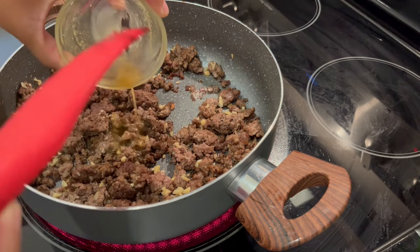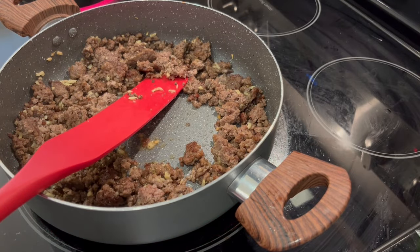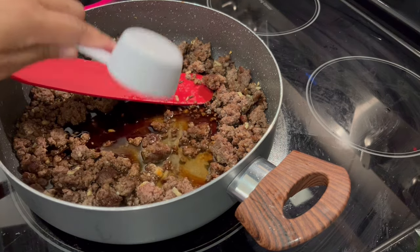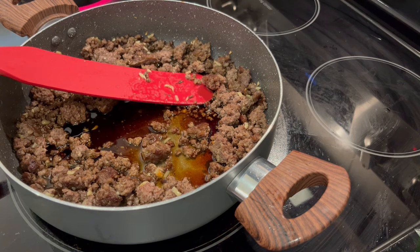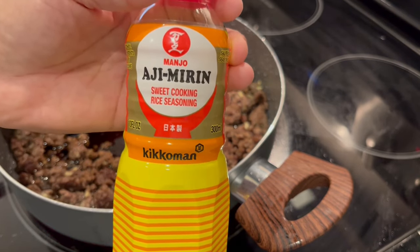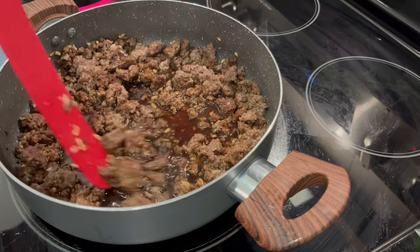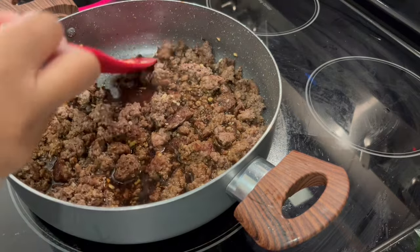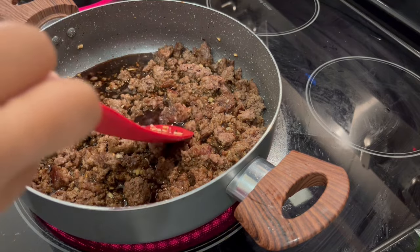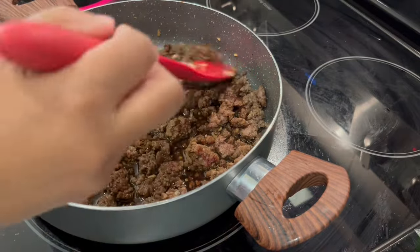After a couple of minutes, I added some chicken broth — the recipe calls for white wine, which I don't have, so that's my substitute. Then I added low-sodium soy sauce and my mirin. I'm only adding about half the amount of mirin the recipe calls for because it is sugar-based. Reading the reviews, people said it was way too sweet. The recipe also calls for white sugar, but I'm skipping that entirely.